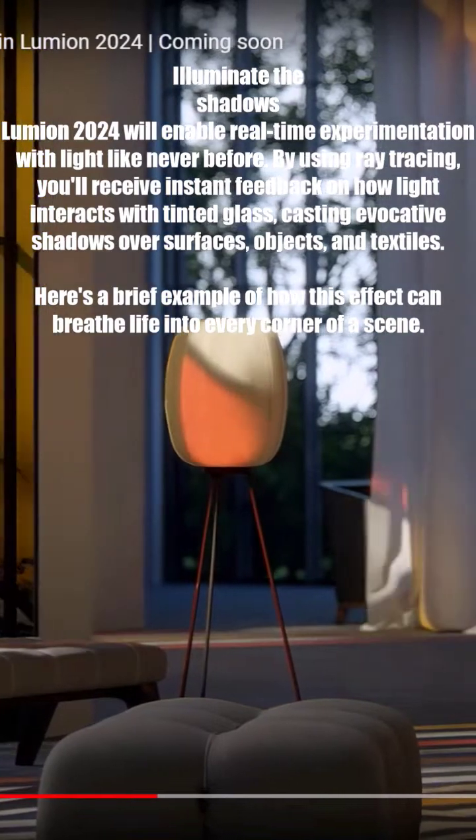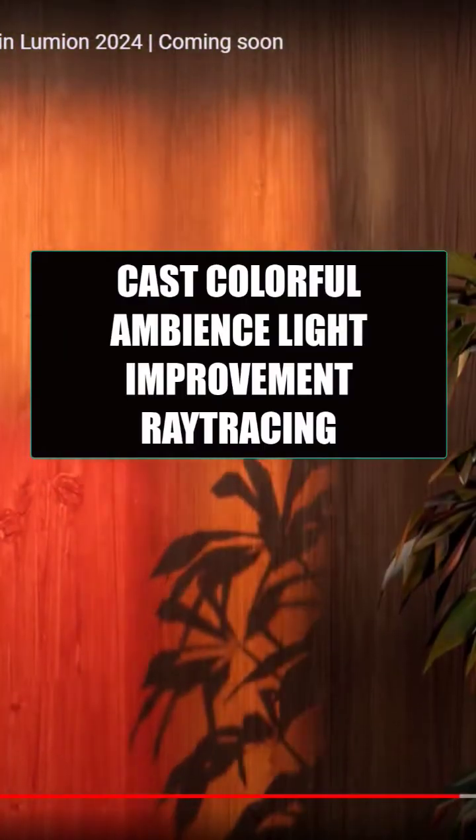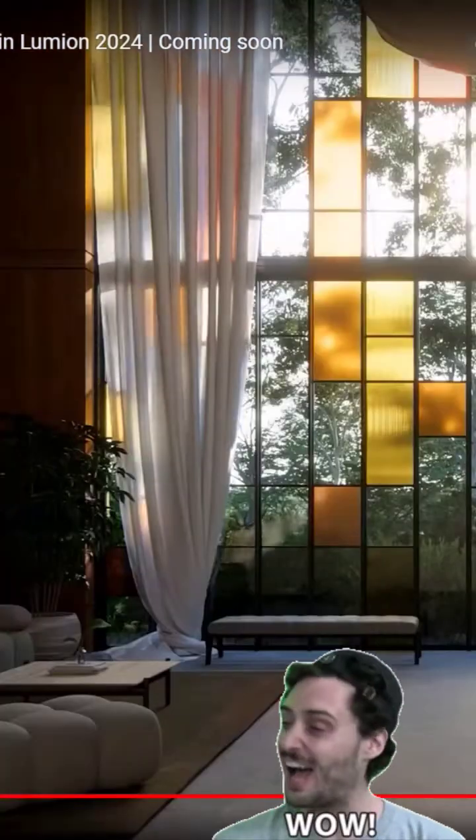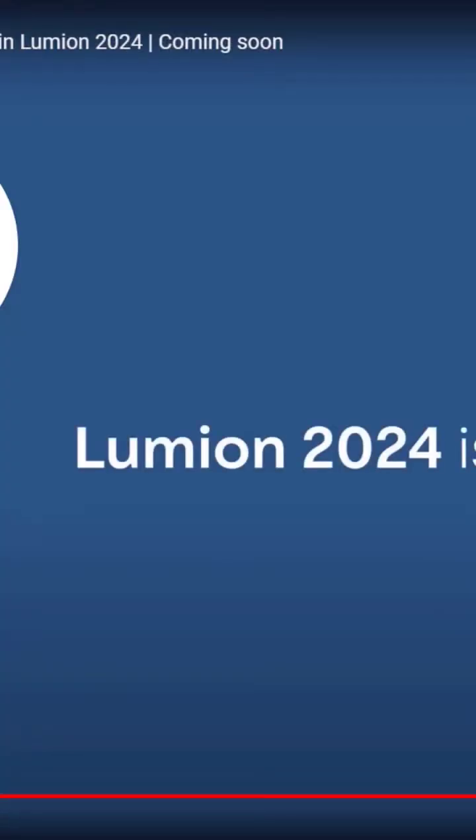Cast colorful ambience. Light. Color. Texture. As an architect, you'll know that often the smallest details can make the biggest impression. A colored shadow, cast from a tinted pane, has the power to completely transform the ambience of a space. It introduces unparalleled visual depth and creates dynamic patterns.